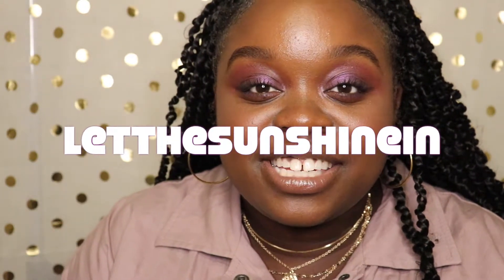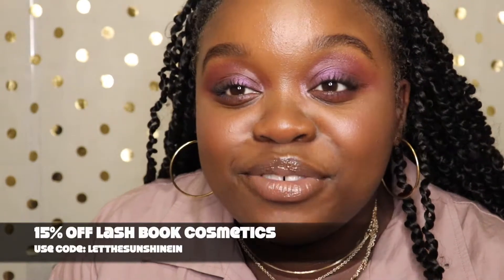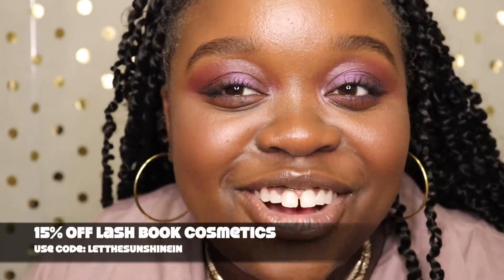You can download the code on your phone or go to the website, put the code in as 'Let the Sunshine In' — that is the code: Let the Sunshine In. You go in, buy your lashes, and you can get 15% off.